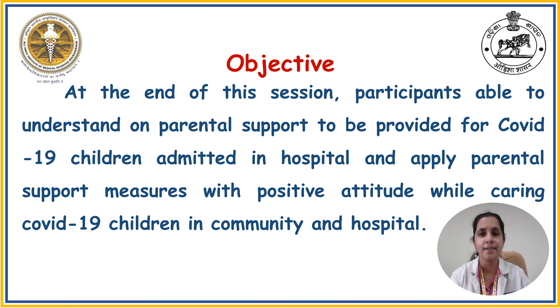The objective of my session is that at the end of this session, participants will be able to understand parental measures supposed to be provided for COVID-19 children admitted in the hospital from admission to discharge, and apply those parental supportive measures with a positive attitude while caring for COVID-19 children in community and hospital settings.